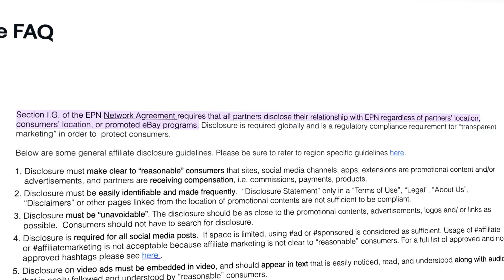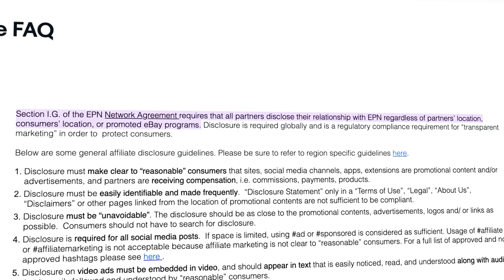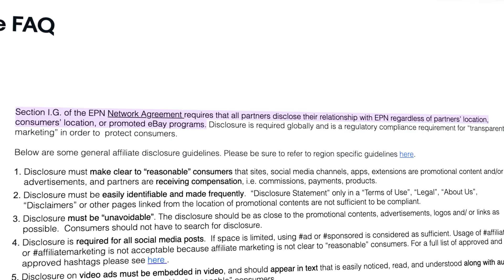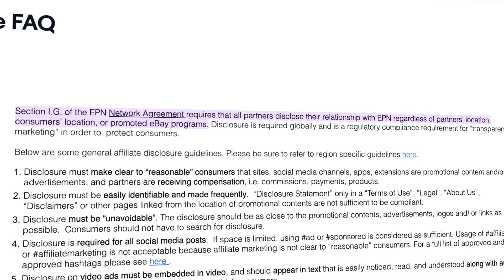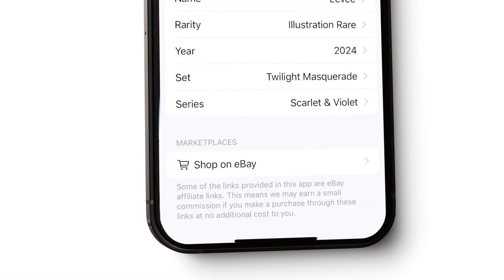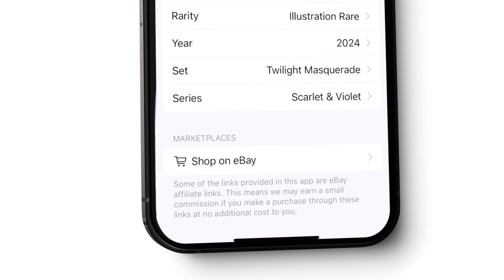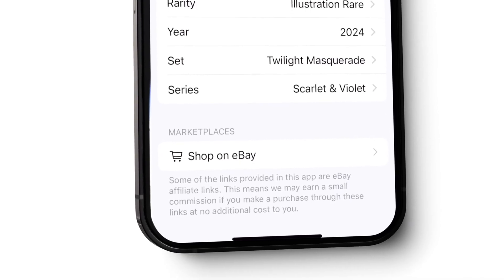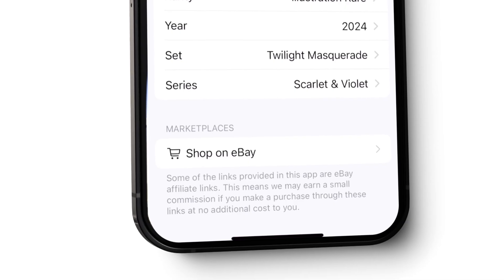To be compliant with the eBay Partner Network Terms of Service, you need to disclose the affiliate links. Section IG of the network agreement requires that all partners disclose their relationship with EPN, regardless of partners' location, consumers' location, or promoted eBay programs. So to be compliant with eBay's policy, I simply added this disclaimer: 'Some of the links provided in this app are eBay affiliate links. This means we may earn a small commission if you make a purchase through these links at no additional cost to you.'